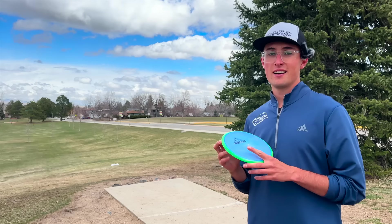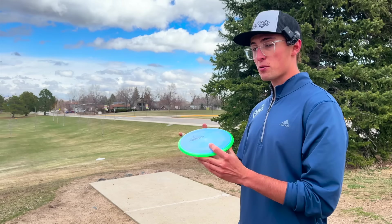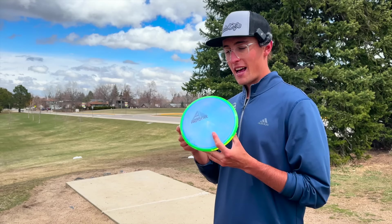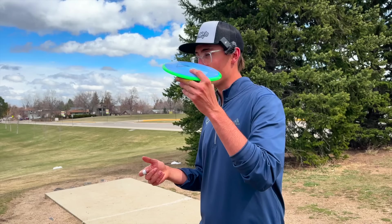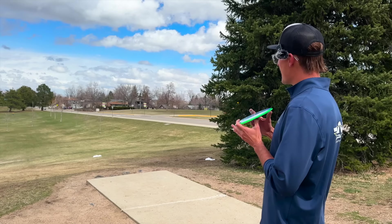I'm on a good birdie streak. Another disc people are really stoked about: the Prism Neutron Trance, which debuted at the OTB Open last year in Prism Proton — bringing it back again this year. No official release date yet but definitely get your hands on one at the OTB Open. Flight numbers are 8, 5, -2, 1 — pretty straight flyer with just a touch of fade. Not many 8-speeds in the MVP lineup; there's only one in Axiom.